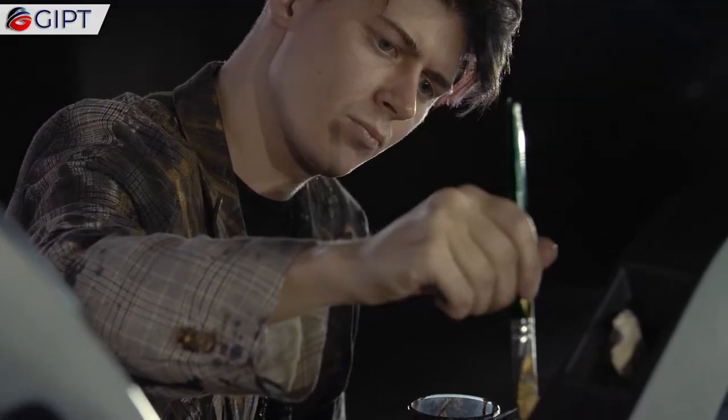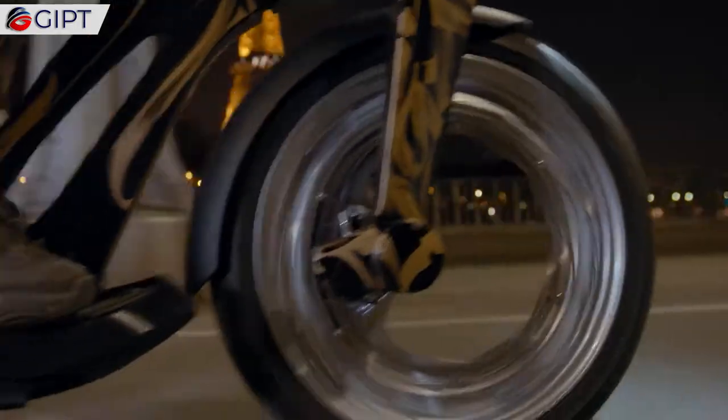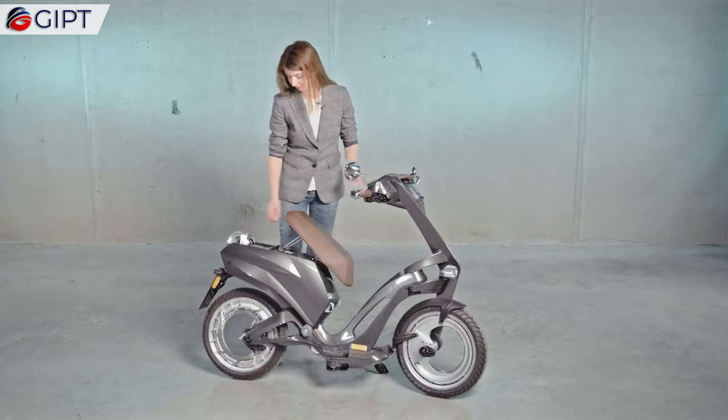This trendy scooter is simultaneously super functional, as you can detach the seat compartment and battery of the U-Jet, which has wheels, and you can easily transport it for charging, etc.